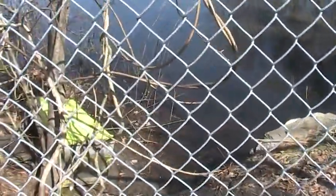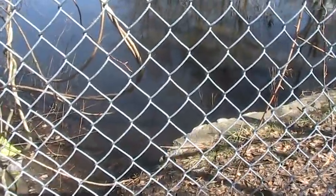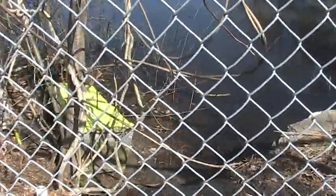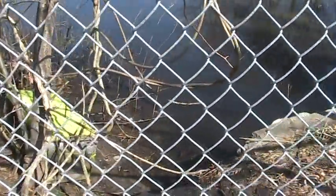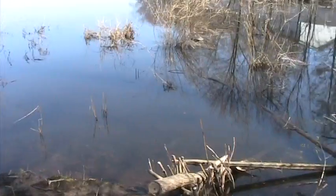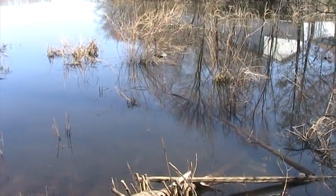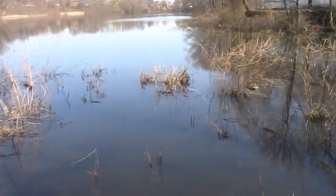This is Black Moor Pond. I'm not going to lie — it looks about the same level that I'm used to seeing it. But judging by the amount of foliage that is still submerged, I'm guessing the water level is quite a bit higher than it normally is.